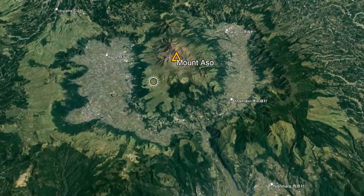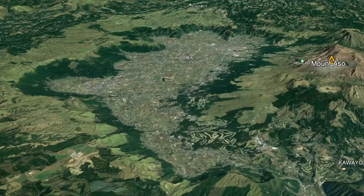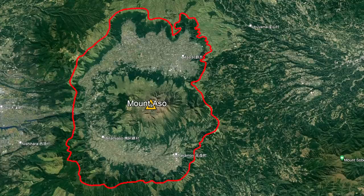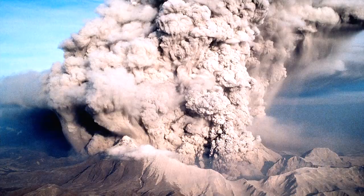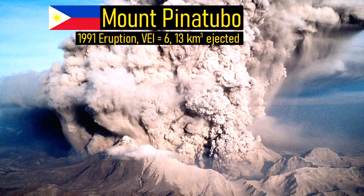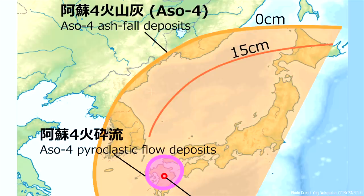Looking at Mount Aso from satellite, you can see an oval-shaped depression in the ground which is now filled with houses and farms. This is in fact a large caldera formed from several prehistoric supermassive eruptions. Four ancient supermassive eruptions created this 25-kilometer-long and 18-kilometer-wide caldera, the largest of which was more than 80 times the size of the 1991 eruption of Mount Pinatubo. The last of these large eruptions occurred 87,000 years ago, which covered areas as far away as Tokyo in ash.